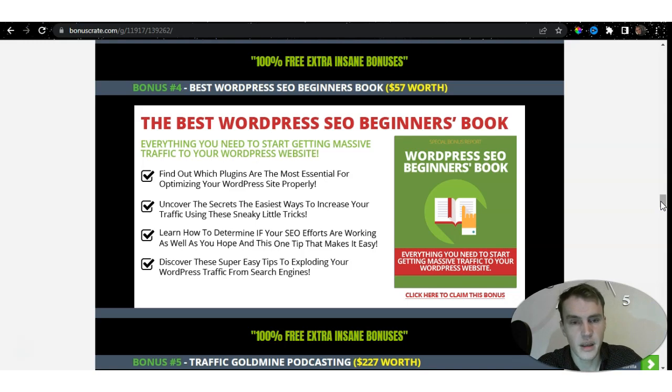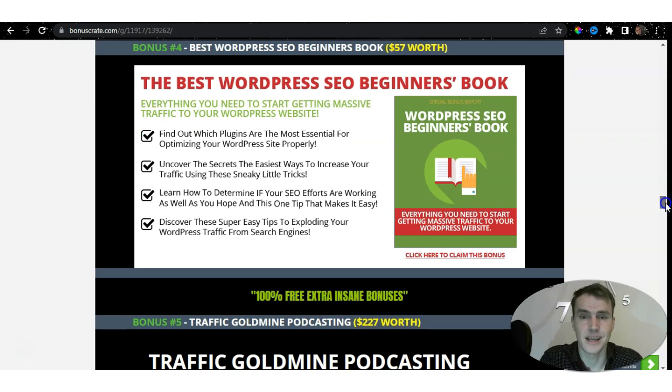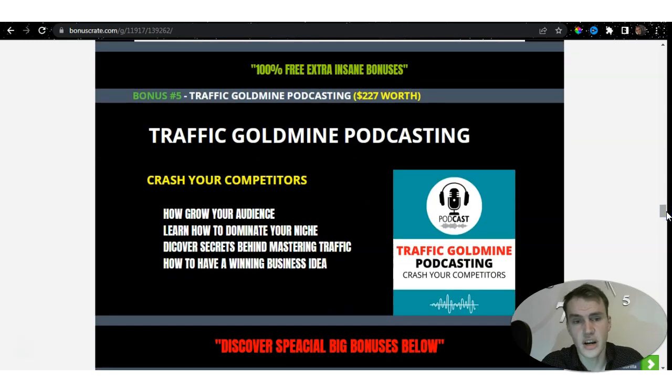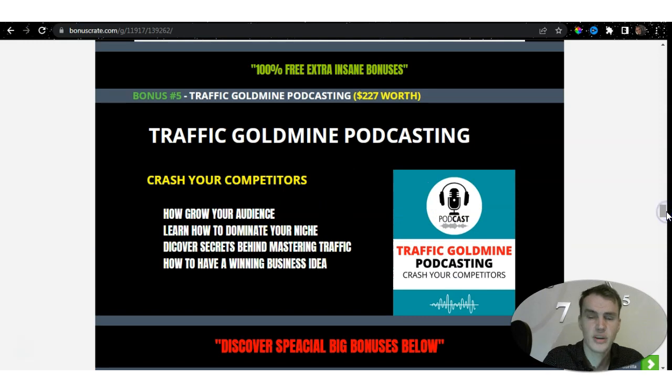Split Test Monkey also works on WordPress, so I've included the Best WordPress SEO Beginners Book. If you're wondering how to create your website, I also have a step-by-step video on my channel. Bonus five is Traffic Goldmine Podcasting — worth $227 — where you'll learn how to outperform competitors, grow your audience, dominate your niche, discover the secrets behind mastering traffic, and find a winning business idea. This bonus covers podcasting in depth.